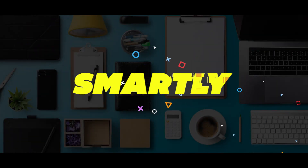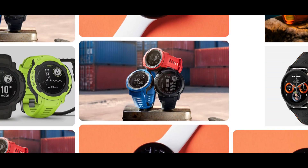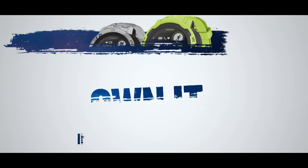What's up, you are in the Smartly channel, and in this video I'll be talking about my picks for the absolute best smartwatch on the market, the Garmin Instinct 2.